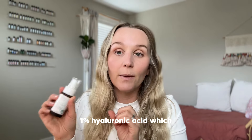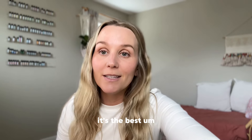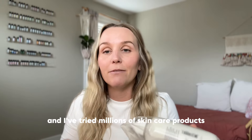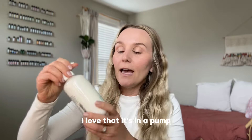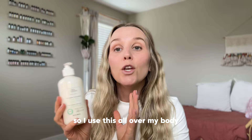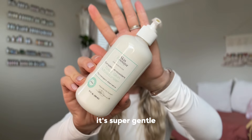It also has 1% hyaluronic acid. Their hyaluronic acid serum is the very first product I tried from them, and I've used it for eight years — it's the best I've tried, and I've tried millions of skincare products over these eight years. Next is their Total Skin Moisturizer. I love that it's in a pump because it's really convenient. I use this all over my body — you can use it on your face too — mostly right when I get out of the shower.